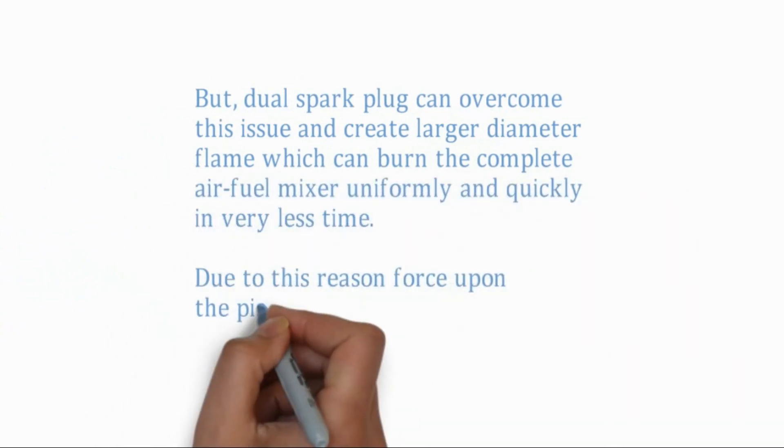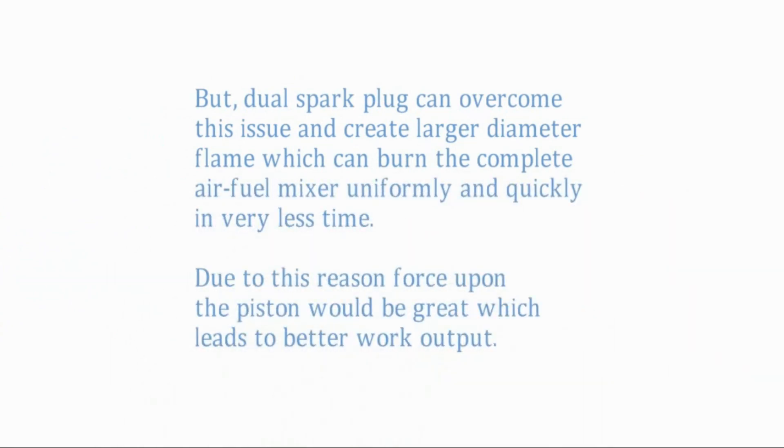Dual spark plugs can overcome this issue and create a larger diameter flame, which can burn the complete air-fuel mixture uniformly and quickly in very less time. Due to this, the force upon the piston would be greater, which leads to better work output.